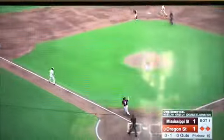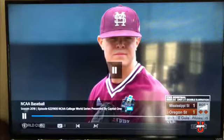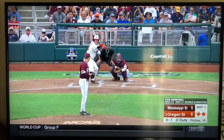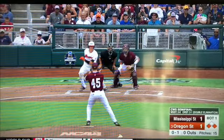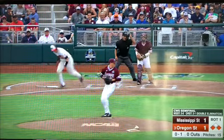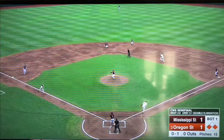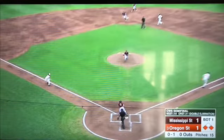So let me rewind this and kind of show you what's going on. Mississippi State against Oregon State, bottom of the first inning. Nobody out, runners on the corners, runners on first and third. And the ball is hit right back at the pitcher. So the first thing the pitcher does is he looks at the runners, and he sees that the runner at third is basically running straight to home. So what does he do? He throws ahead straight to the catcher.